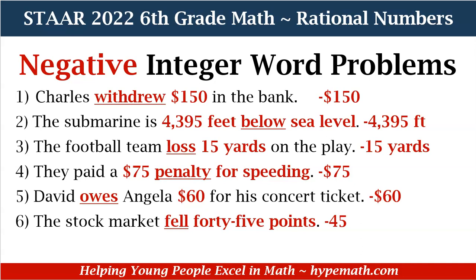Number five: David owes Angela $60 for his concert ticket. David owes, which means he has to pay Angela — he will be out negative $60 because he will be paying Angela. And lastly, the stock market failed 45 points. We know that fail is negative, so our answer is negative 45.